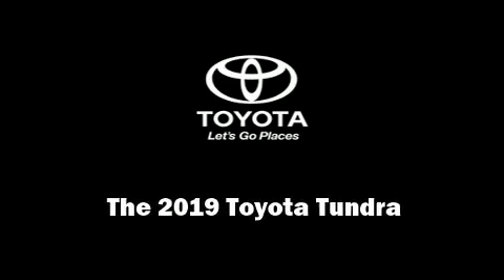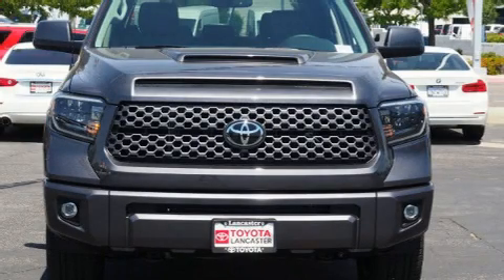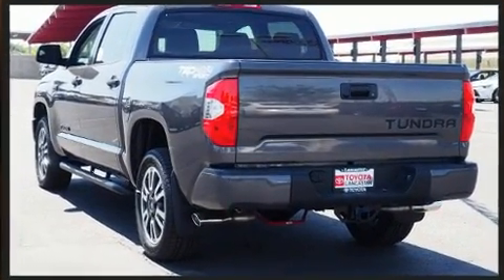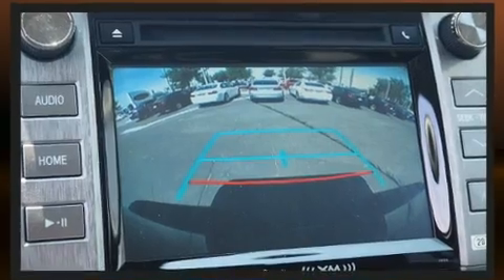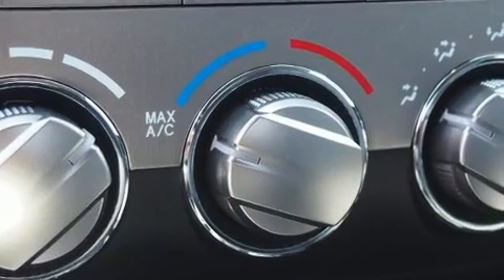Introducing the 2019 Toyota Tundra. This four-door, five-passenger truck will allow you to take command of the road with confidence. Smooth gear shifts are achieved thanks to the powerful eight-cylinder engine and for added security, dynamic stability control supplements the drivetrain. Four-wheel drive allows you to go places you've only imagined.